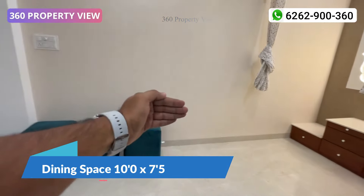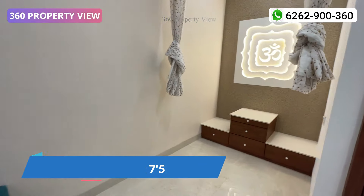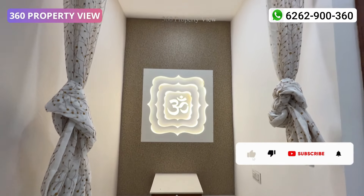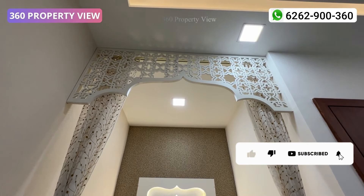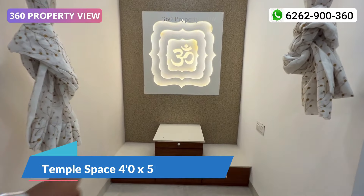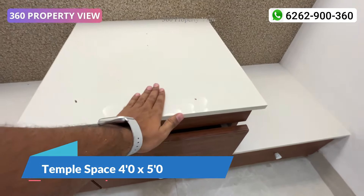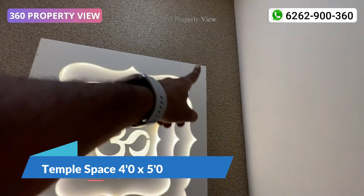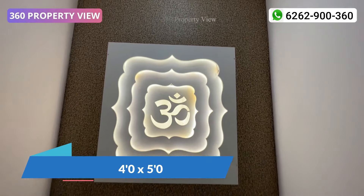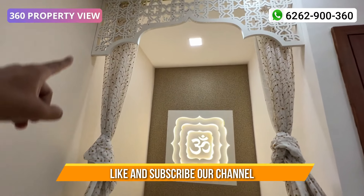If we talk about the overall planning, this is really good. You will also get a temple space included here. You can see beautiful planning with proper space utilization. Throughout the home, you can see the temple design with a very modern setup. Overall size is 4 by 5, with multiple storage, white stone platform, and CNC cut work with profile light work on the front side. You can see CNC cut work from the front panel — very attractive and beautiful.